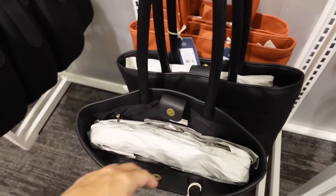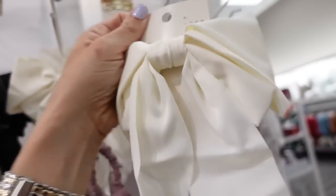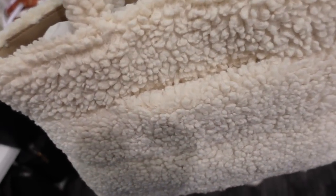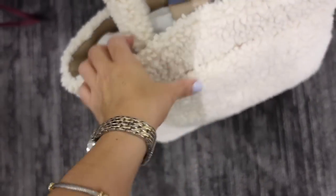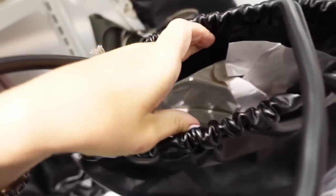Also seeing a new faux leather tote from Universal Thread with interior pockets and a side pocket — available in black and a rust color for $38. New bows from A New Day in ivory and black for $8. New sherpa-style tote from Universal Thread with quilted detailing, side pocket, and snap closure, regularly $35. Also a new ruched tote from A New Day with metal closure for $35.